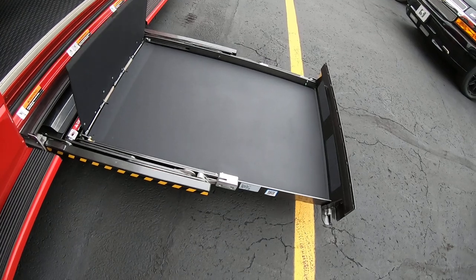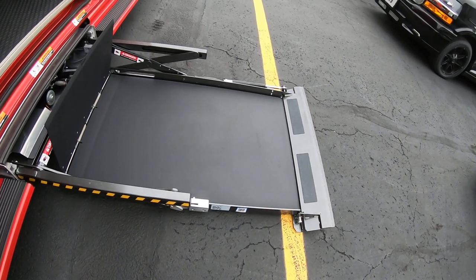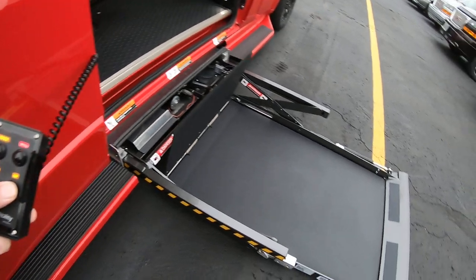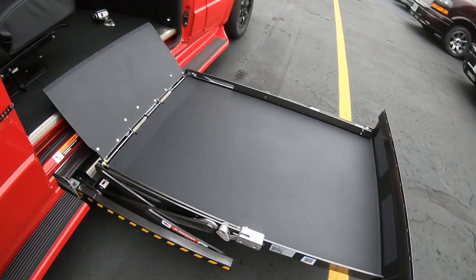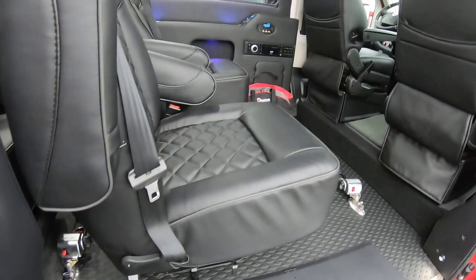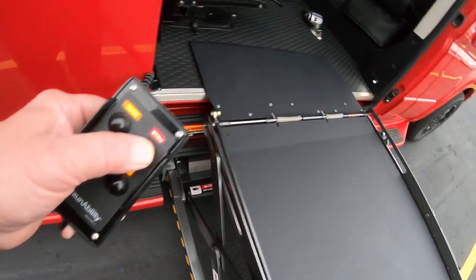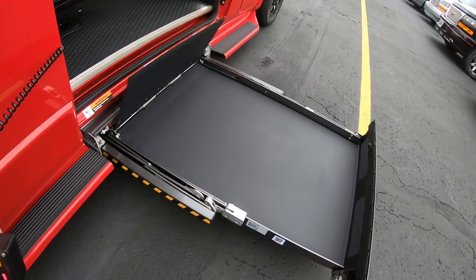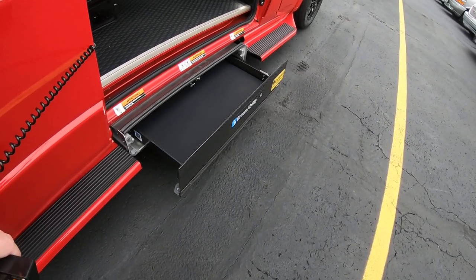This BraunAbility lift will hold 750 pounds. The platform is 31 inches wide and 48 inches long. Now we're going to hit our up button. And if the chairs weren't there, the wheelchair would go right in. Now we're going to hit the stow button — watch it fold back up underneath the vehicle. What's really nice about the UVL lifts is you don't hear any rattling inside the van, as you do with a lift that stows inside the vehicle with the passengers.